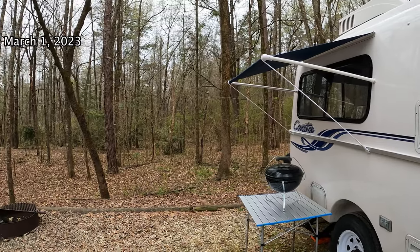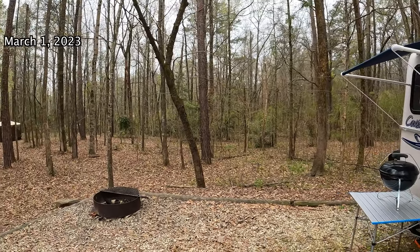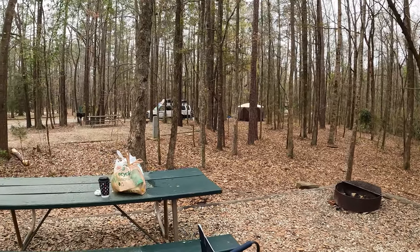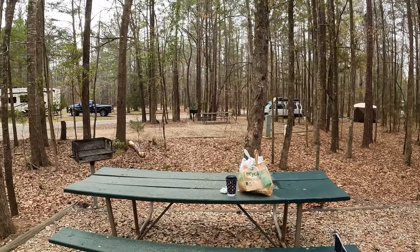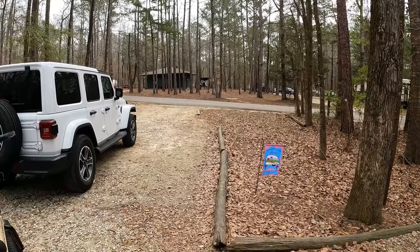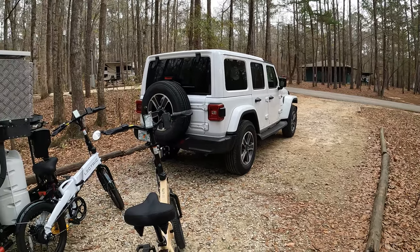On this trip, we decided to take a two-night, three-day trip up to Chewakla State Park in Alabama, just to explore it and see what it looks like. I'm going to give you a good 360 view from our campsite. We really enjoyed the park. We had full utilities — water, electric, sewer.